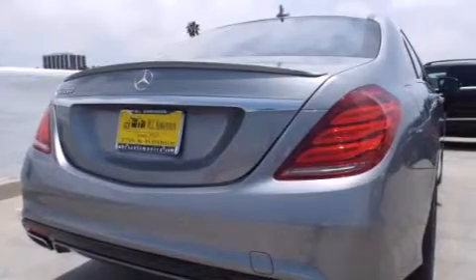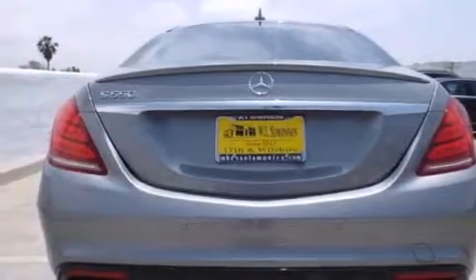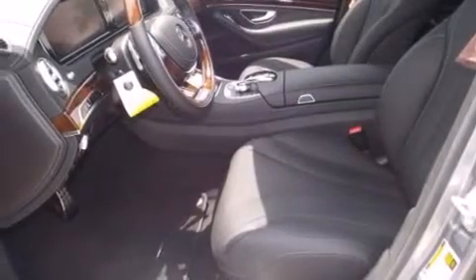Its top features and packages include the Premium One Package, Keyless Go, Power Rear Side Window Sunshades, and a Sport Package. And to help keep you cool in the summertime as well as warm in the winter, these seats provide you with active ventilation and heating elements.